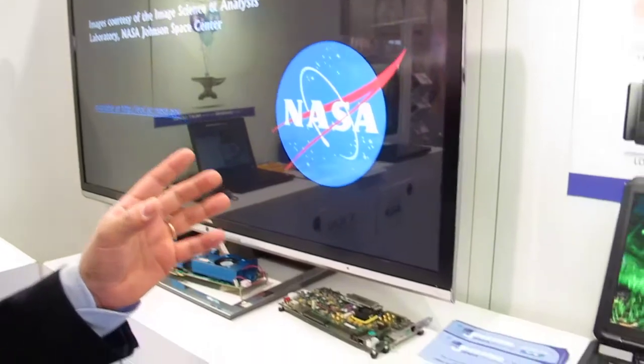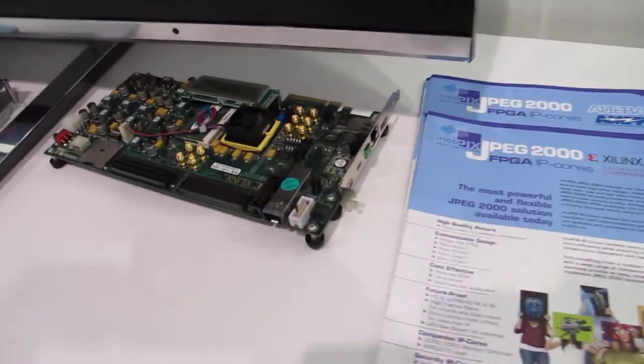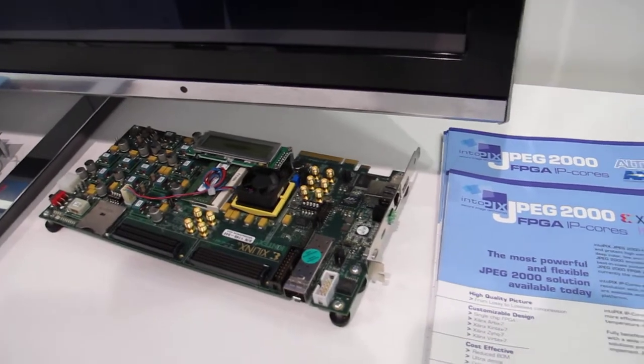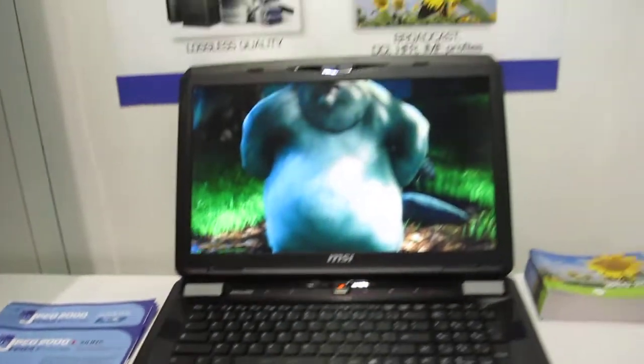We have a wide range of JPEG 2000 IP cores that can support the Arctic 7, Kintex 7, Vertex 7, and even Zinc FPGA.